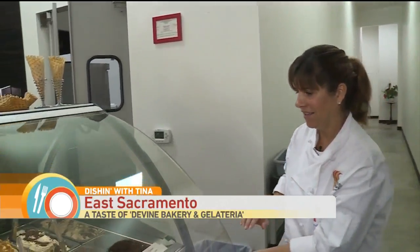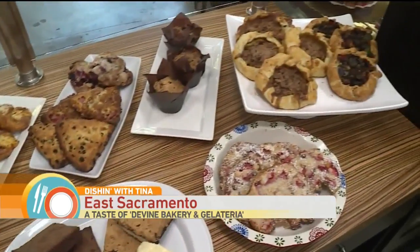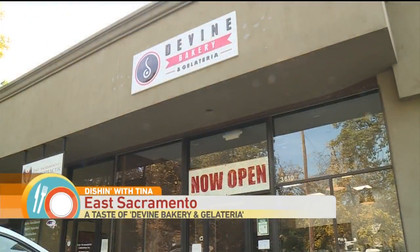The cakes are to die for, the gelato — top notch. You don't need to go to Italy. Elizabeth McCleary is a master gelato chef and owns Devine Gelateria in Midtown Sacramento. However, her first love is baking. The opportunity came up to open this place on McKinley Boulevard.